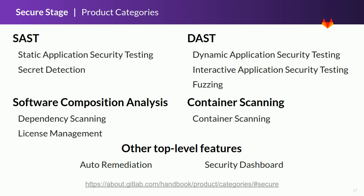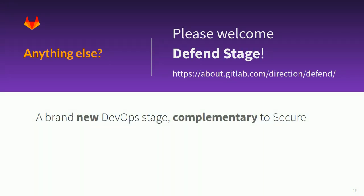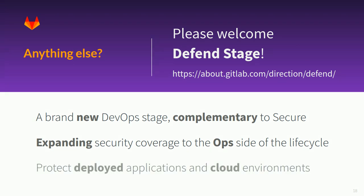You can find more details and additional information in the product category page of the GitLab handbook. Everyone can contribute with comments and proposals in epics and issues where these categories are discussed. Please welcome the Defend stage — a brand-new DevOps stage that, along with Secure, completes the security coverage of the development lifecycle. It focuses on the operations side, protecting deployed applications and cloud environments. Even after the app has been deployed, it should be constantly monitored to prevent and detect real attacks. Security teams should be warned of potential threats so they can mitigate effects and minimize the impact.